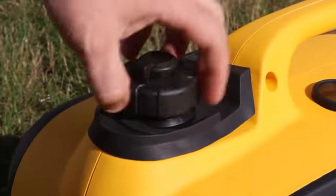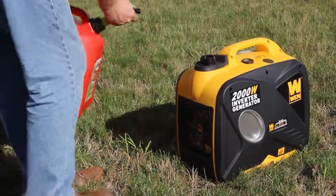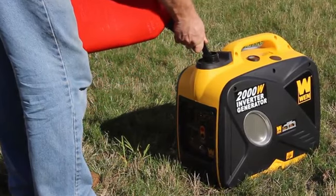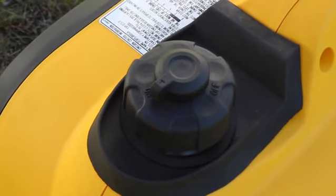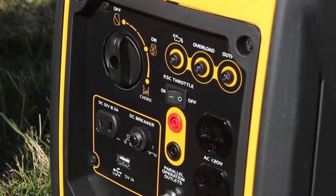Next, add gasoline. Unscrew the top and pour in up to 1 gallon of 87-octane minimum gasoline until the surface of the gas reaches the bottom of the fuel filter. To start the generator, first turn the vacuum release valve on top of the gasoline cap to the on position. Next, make sure all electronics are unplugged from the generator and the economy switch is off.